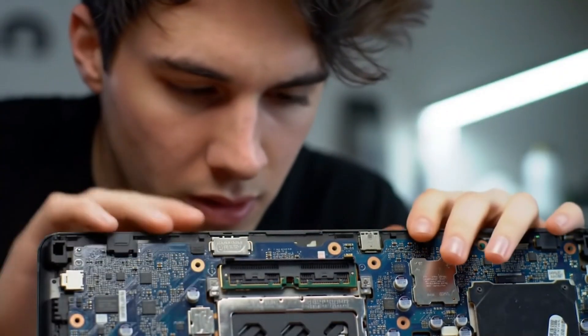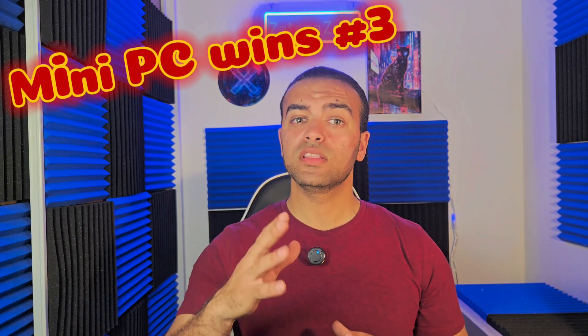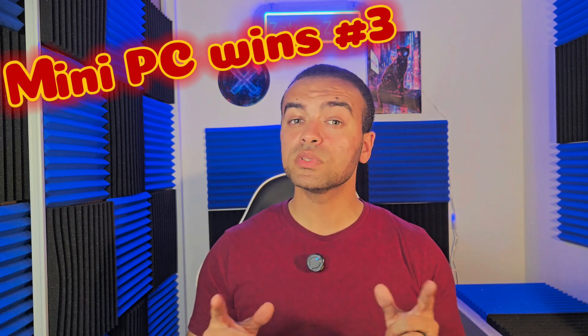On the other hand, laptops are increasingly difficult to upgrade or repair. Many premium models, including the MacBook Pro M2/M3 and Dell XPS series, use soldered RAM and non-removable SSDs, meaning what you buy is what you're stuck with. Gaming laptops like the Lenovo Legion Pro 7i, MSI Titan GT77HX, and ASUS ROG Strix Scar 17 do allow some room for upgrades — usually RAM and storage — but accessibility can still be a challenge due to compact layouts and proprietary cooling solutions. When it comes to DIY repairs, mini PCs take the lead. Components are easier to source, replace, and service — ideal for enthusiasts who want more control without the bulk of a full-size desktop.